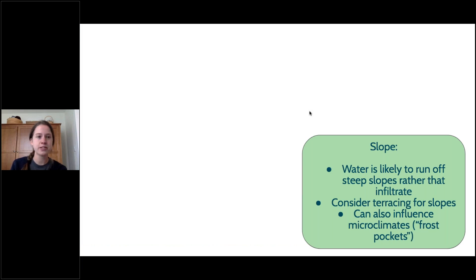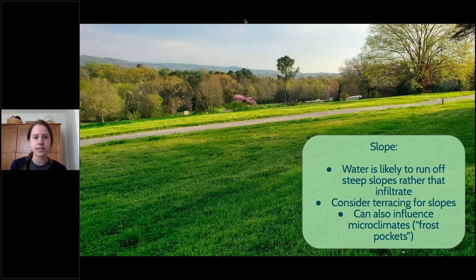Lastly, when choosing where to start your garden, consider slope. Water is likely to run off the side of a hill, so if you're going to start a garden on a hill, I would recommend terracing it — cutting into it to make level platforms. Also realize that at the bottom of the hill there could be pooling water, and there can be microclimates, with differences in temperature at the top versus the bottom of the hill.